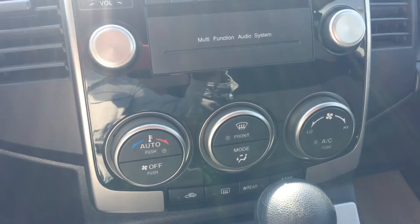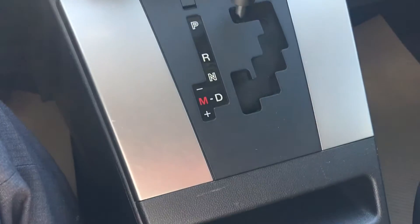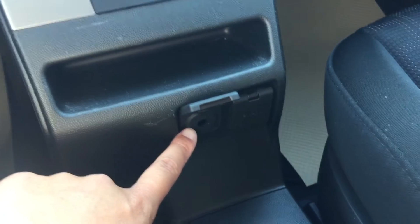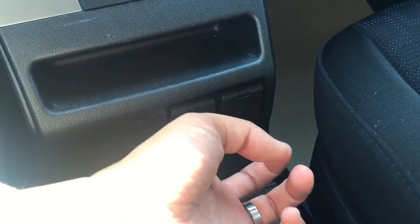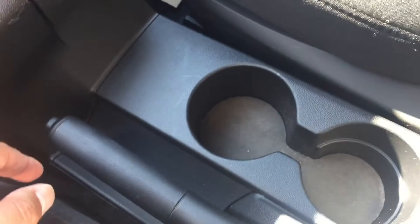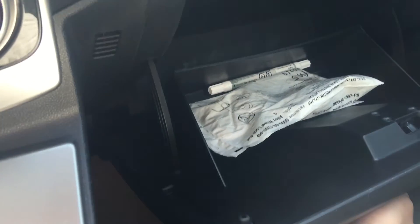Air conditioning, automatic transmission. There is an auxiliary input and another 12-volt power outlet. Cup holder, this compartment box over there, and it also came with a touch-up pen as well.